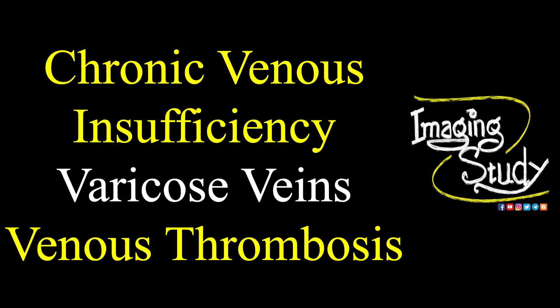Hi everyone, welcome to Imaging Study. Today we are going to see a lower limb Doppler case that is chronic venous insufficiency with varicose veins and venous thrombosis.